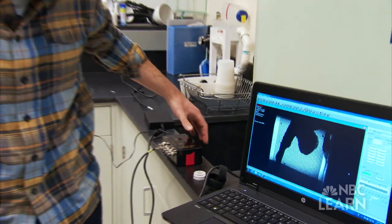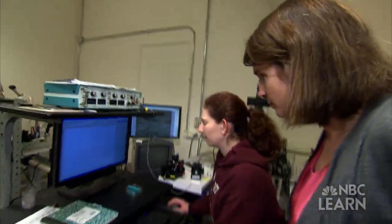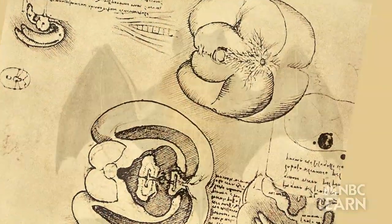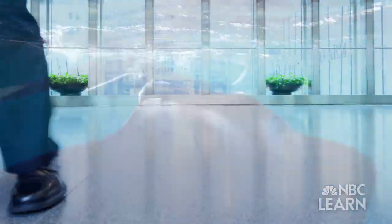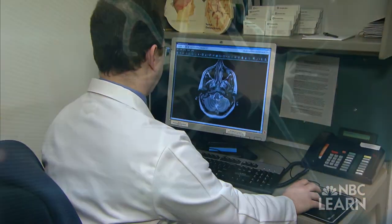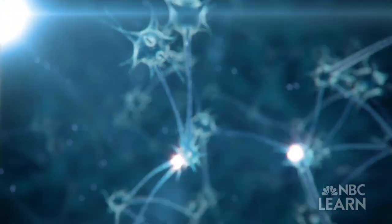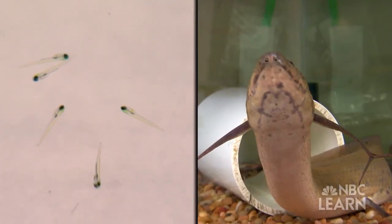By carefully studying how a simple neural circuit controls movements in an ancient fish and a tiny one, Hale is piecing together how nervous systems have evolved in all animals and how they interact with the animal's bodies to generate movement. Scientists won't fully understand how the circuitry in the human brain works for a long time. But by studying the circuits in the simplest and oldest of animals, they're hoping to one day answer the vast questions we humans have about the brain.